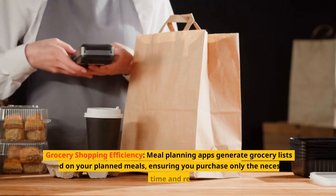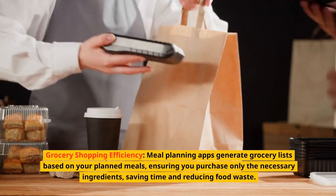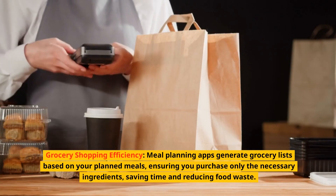Grocery shopping efficiency. Meal planning apps generate grocery lists based on your planned meals, ensuring you purchase only the necessary ingredients, saving time and reducing food waste.